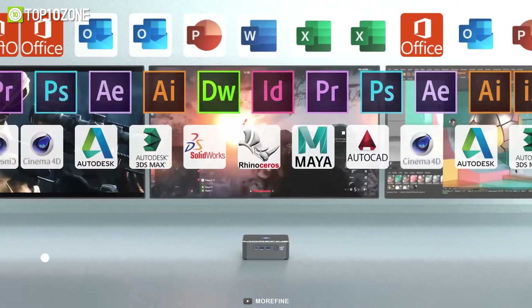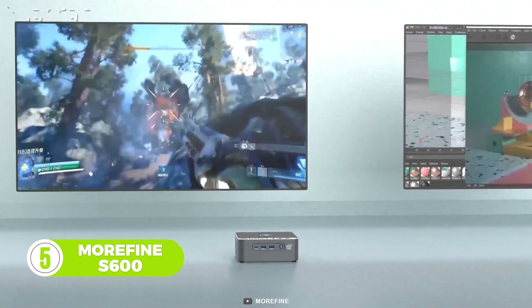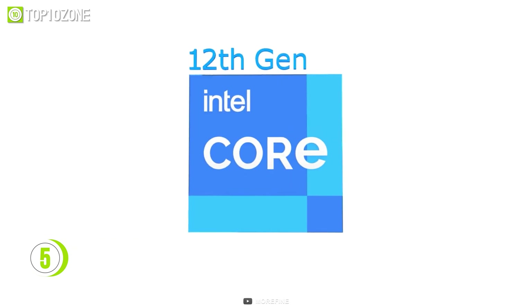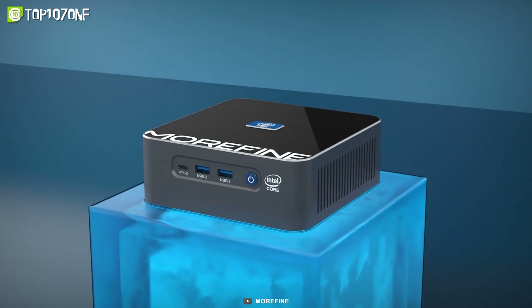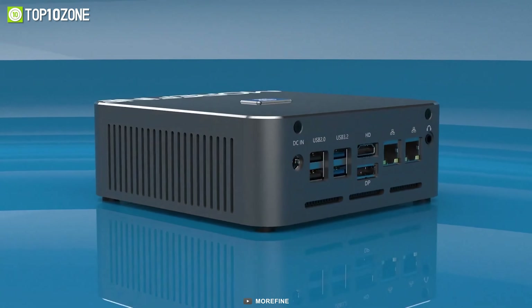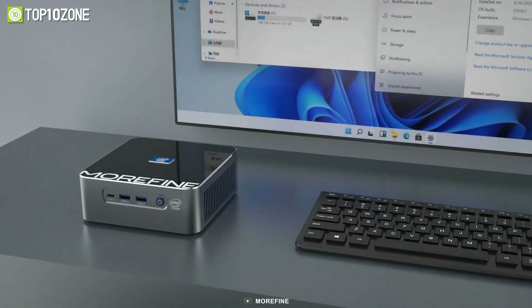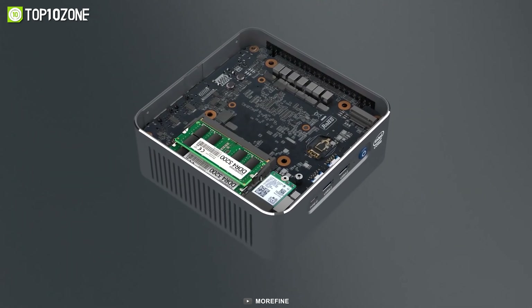Looking for a mini PC to handle all sorts of heavy tasks? Look no further — the Morefine S600 can be a good option. It's powered by Intel's latest 12th Gen Core i9 processor. With multiple ports, the Morefine S600 has slots to add two NVMe SSDs and a 2.5-inch SSD. It also includes two SO-DIMM slots that support up to 64 gigabytes of RAM, and the efficient cooling fan ensures excellent heat dissipation while maintaining low noise levels.